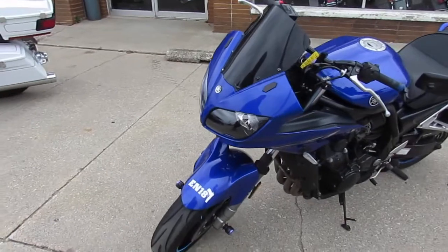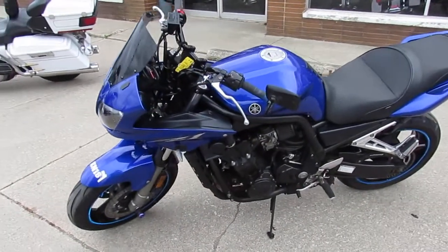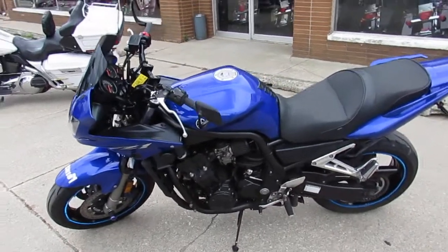It comes with a Yoshimura Stainless Steel Tri-Oval Exhaust and a Fender Eliminator Kit with LED turn signals. A great bike, only $29.99.